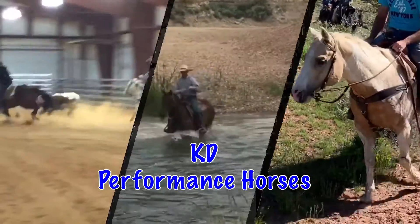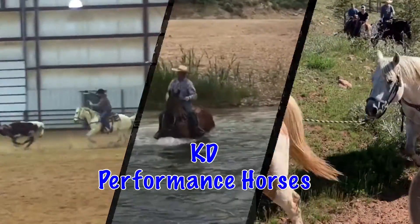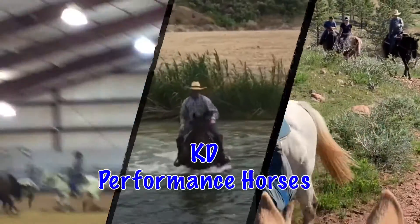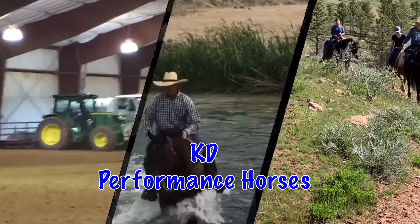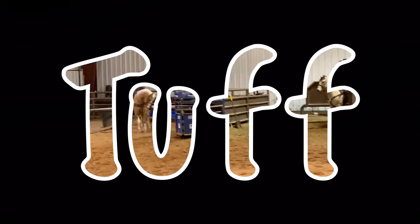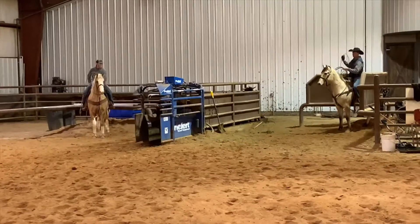Good morning friends! This is Lindsay with Katie Performance Horses, and today we're going to do part two of our Dream Horse 2020 series. Part two, we are going to be featuring Tuff. He is a nine-year-old Buttermilk Dun gelding.